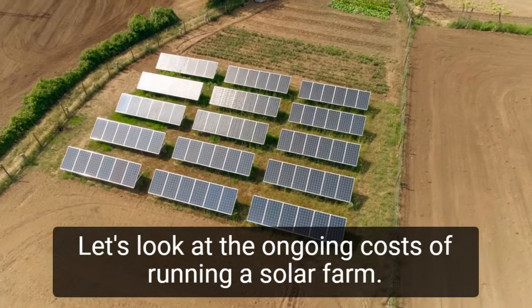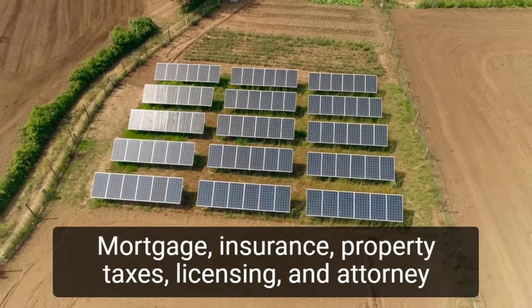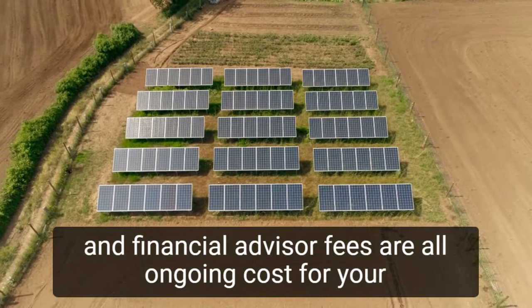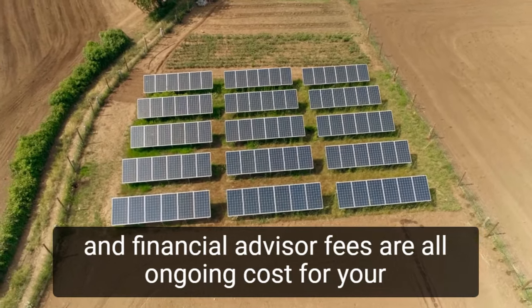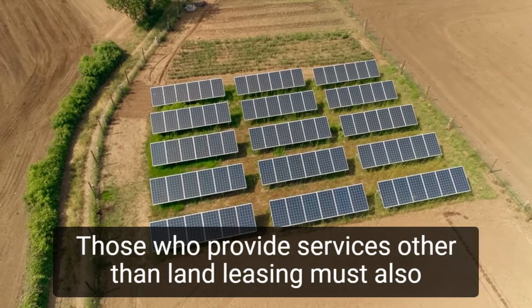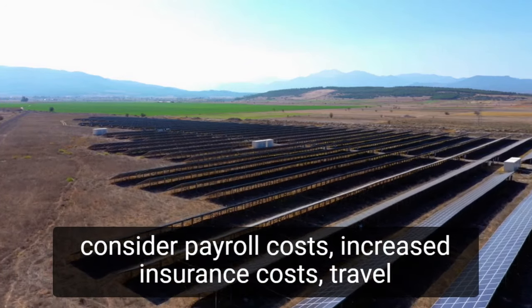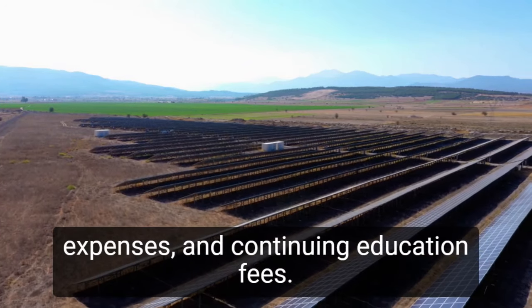Let's look at the ongoing costs of running a solar farm. Mortgage, insurance, property taxes, licensing, and attorney and financial advisor fees are all ongoing costs for your solar farm. Those who provide services other than land leasing must also consider payroll costs, increased insurance costs, travel expenses, and continuing education fees.